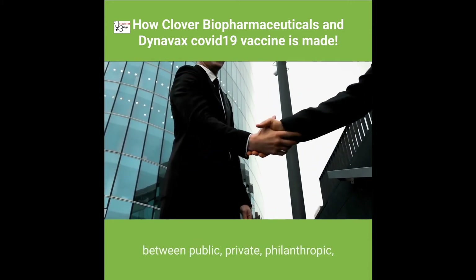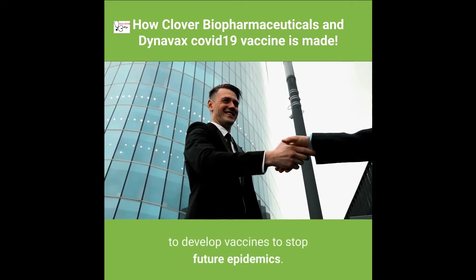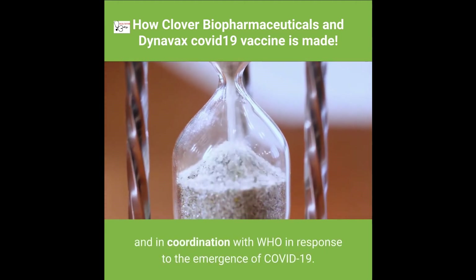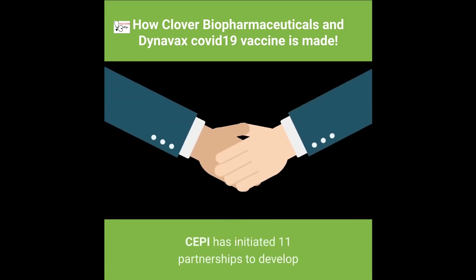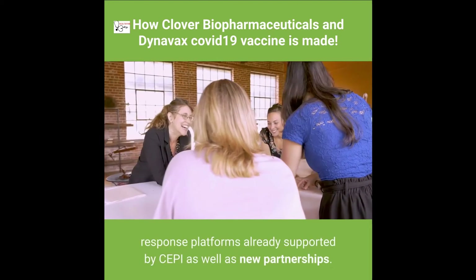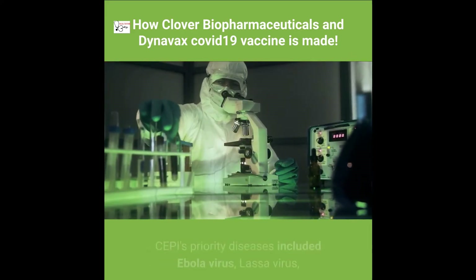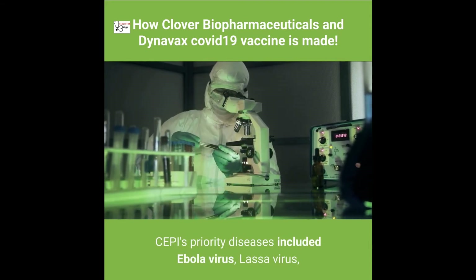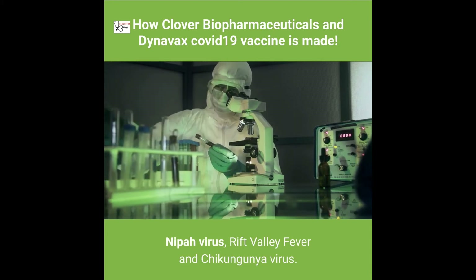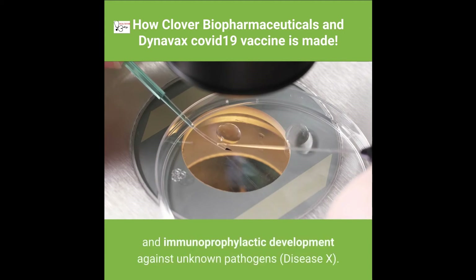About CEPI: it is an innovative partnership between public, private, philanthropic, and civil organizations, launched at Davos in 2017 to develop vaccines to stop future epidemics. CEPI has moved with great urgency and in coordination with the WHO in response to COVID-19, initiating 11 partnerships to develop vaccines against the novel coronavirus. CEPI's priority diseases included Ebola, Lassa virus, MERS-CoV, Nipah virus, Rift Valley fever, and chikungunya virus, and it also invested in platform technologies for unknown pathogens (Disease X).